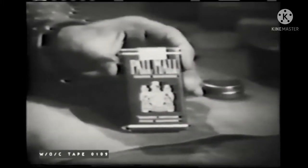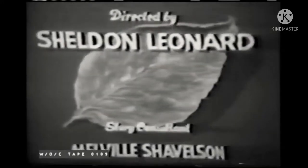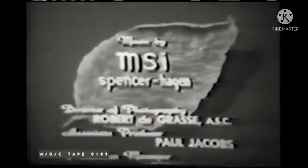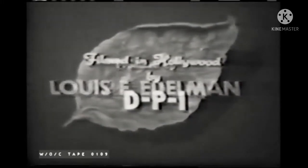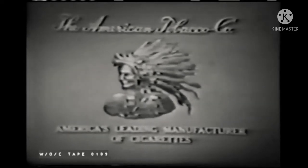Well folks, before saying goodnight, I'd like to remind you that the program tonight was brought to you by the American Tobacco Company, America's leading manufacturer of cigarettes — Lucky Strike, Pell-Mell, and Herbert Territon with a genuine cork tip. We'll be looking for you next week when we'll be back for the dependable Dodge dealer in your neighborhood. Goodnight.